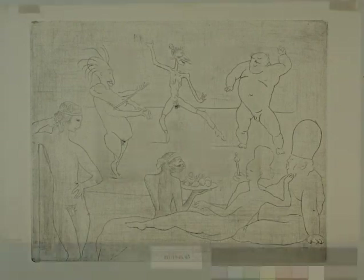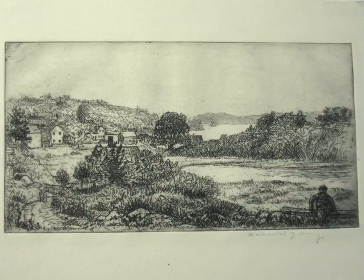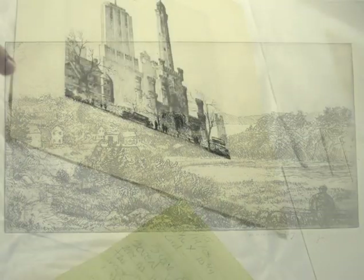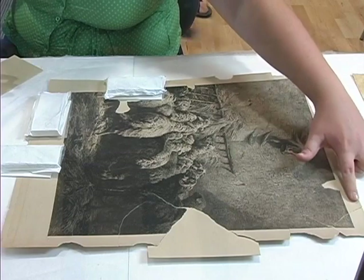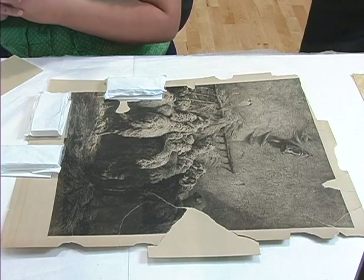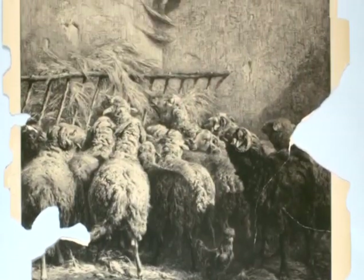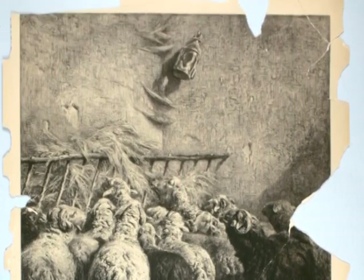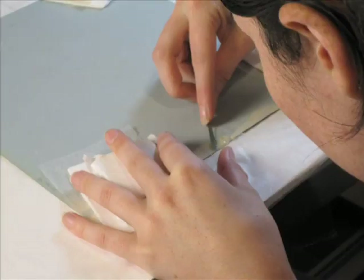Unfortunately, over half of our print collection have been improperly mounted to mats and backing boards with hinges such as linen tape and various other pressure sensitive adhesive tapes. In its current state, the collection is difficult to mount properly for exhibition and for faculty and researchers to access without causing further damage. Several pieces in the collection have tears associated with that mounting, especially objects that have been mounted at all four corners.